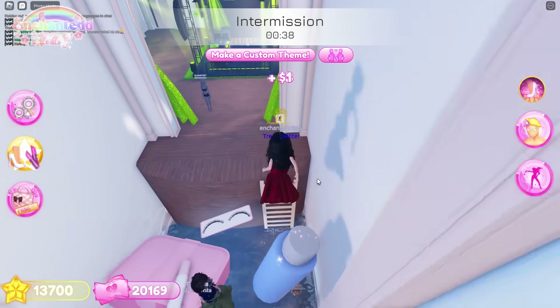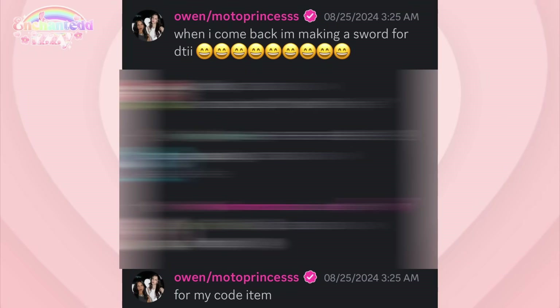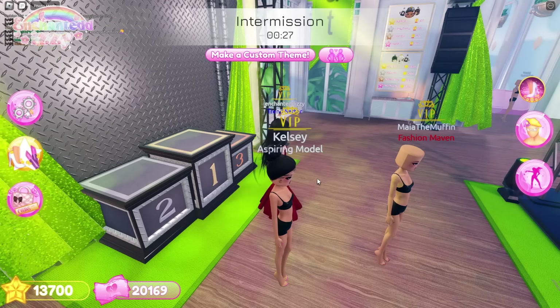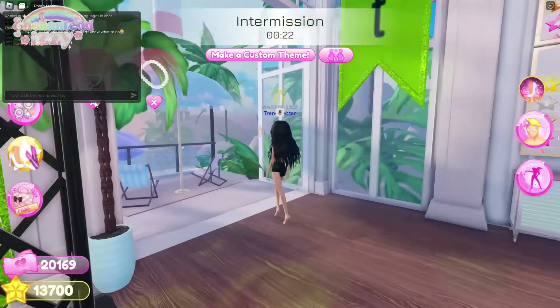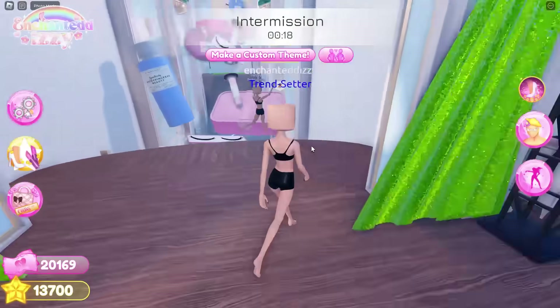I talked about this in a previous sneak peek video, but one of the developers mentioned a sword as his code item. He again said, 'When I come back, I'm making a sword for DTI as my code item.' So it seems confirmed that we are officially getting a sword in game as a code item. Before I wasn't sure if it was serious, but now I think we're actually going to get it, which is really exciting.